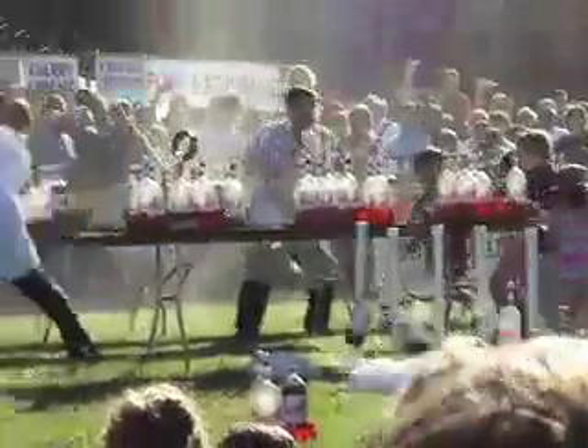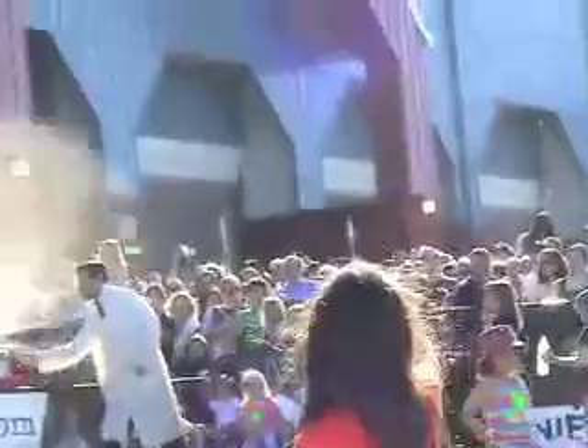It happens so quickly, and there's so much pressure created, that we get a geyser that can go 20, 25 feet high in the air. It's really, really quick.